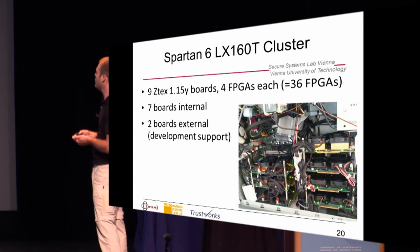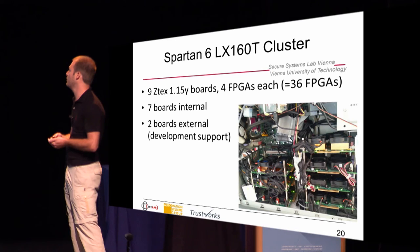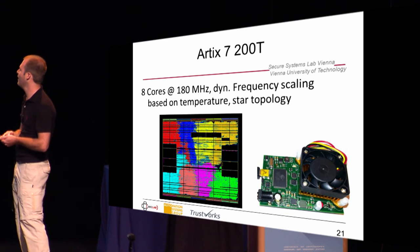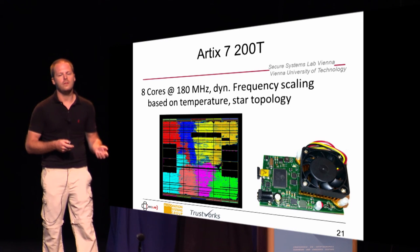We have that in an FPGA cluster, which is also low cost — we bought all the boards from eBay, so this is also what amateurs can do. For the Artix 7 implementation, it looks a bit more distributed. We have eight cores, also at 180 MHz, also with dynamic frequency scaling.